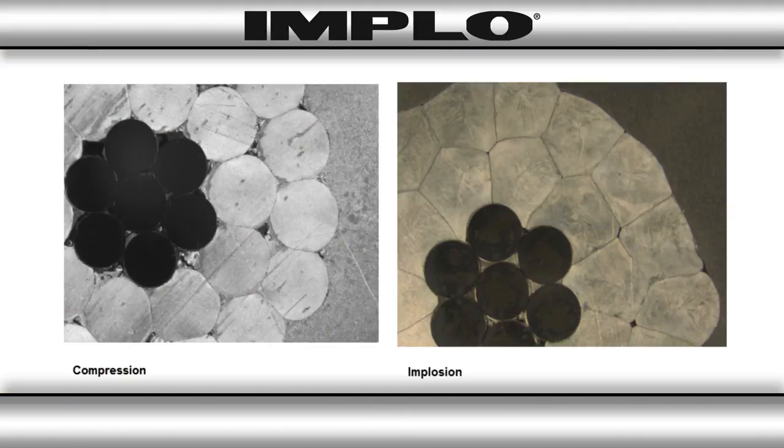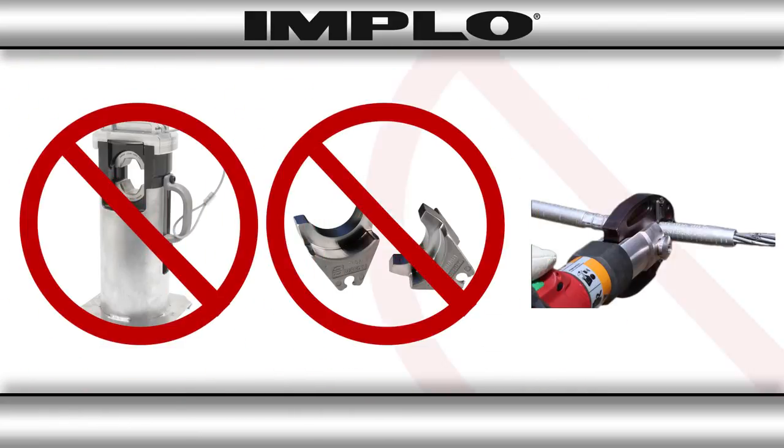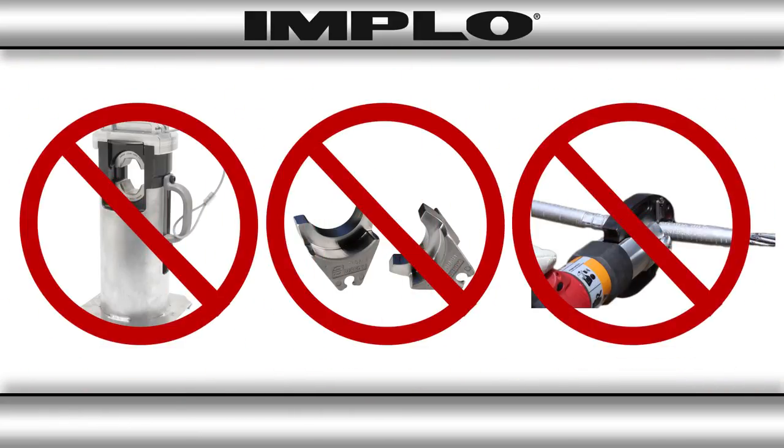This method generates quality contacts between the connector and the conductor, ensuring long-term performance. There's no need for special tooling, dies, crimp placement, output pressure calibration, extensive wire preparation, or oxide inhibitor.